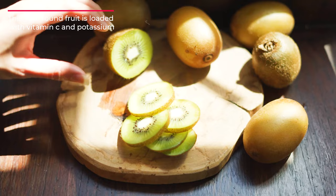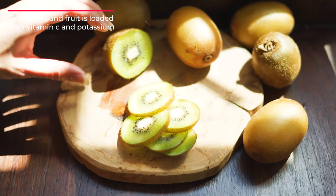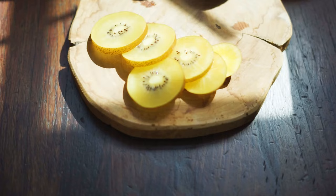This year-round fruit is loaded with vitamin C and potassium. The best thing is that our dogs can enjoy it too. You can give about one-fourth kiwi to your Shih Tzu every now and then.